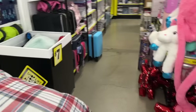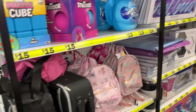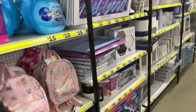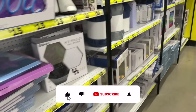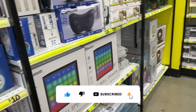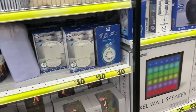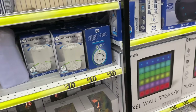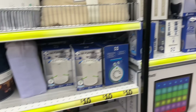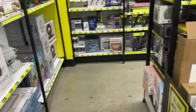Welcome to my Five Below shop with me! Thank you so much for watching. If you're new to my channel, please consider hitting that like, subscribe, and notification bell so you never miss an episode. I'm super excited to be here at Five Below — I was here a couple of weeks ago when they were putting a lot of Christmas out, and they've put a ton more out, so let's get into it.